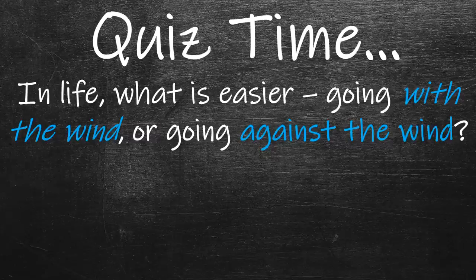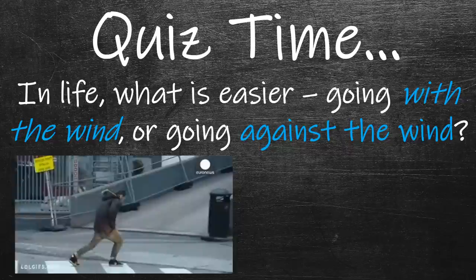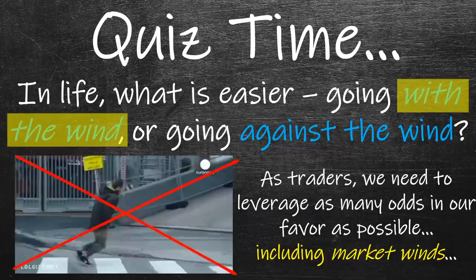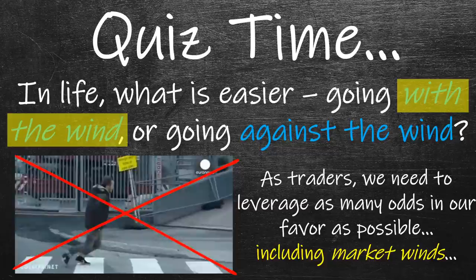So here's a little quiz for you. What is easier in life — going with the wind or going against the wind? You know from life experience that trying to go against the wind is not easy. Yes, it's possible, and you can have some success with it, but it's not easier — that's just not an ideal situation. Going with the wind is much easier than having to fight against it. So as traders, we need to leverage as many odds in our favor as possible, including those market winds.